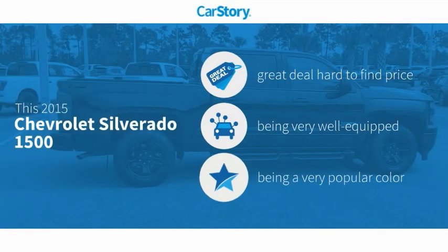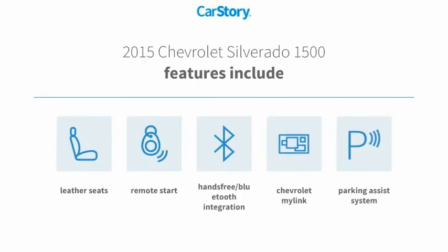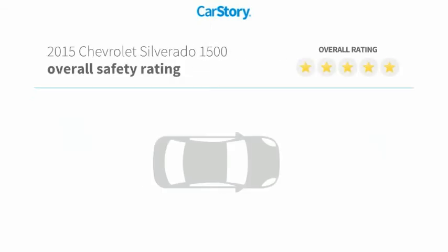Car Story Research indicates this vehicle as being a great deal that is hard to find at this price, loaded with features. Features also include Parking Assist System, Remote Start, Leather Seats, and Hands-Free Bluetooth Integration.